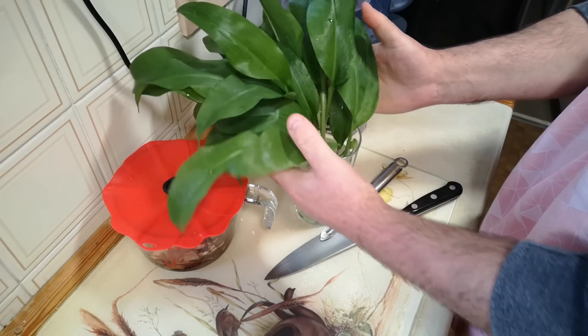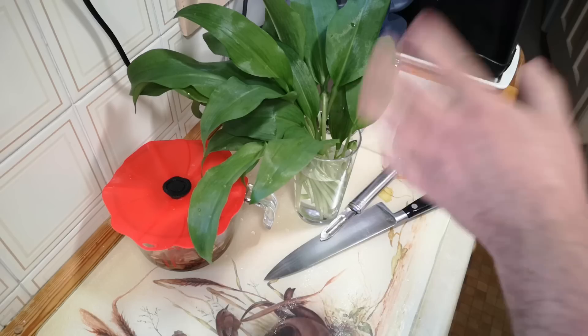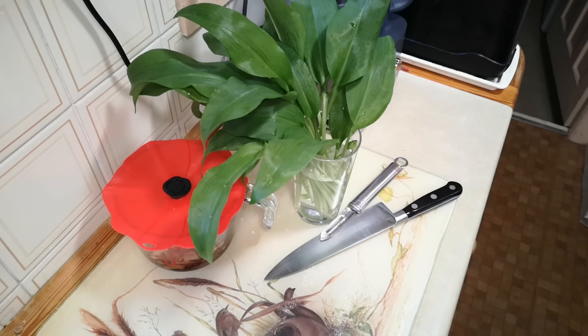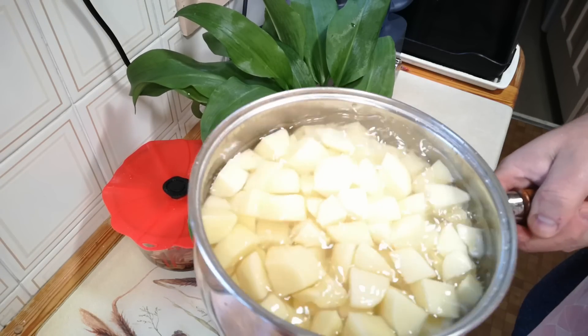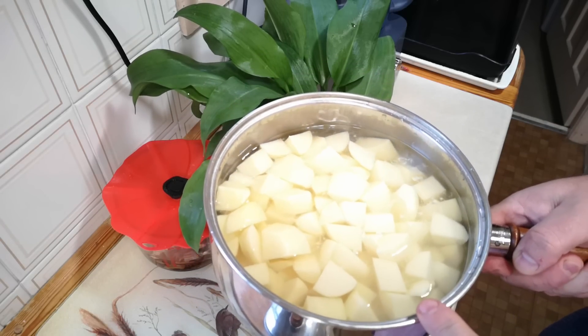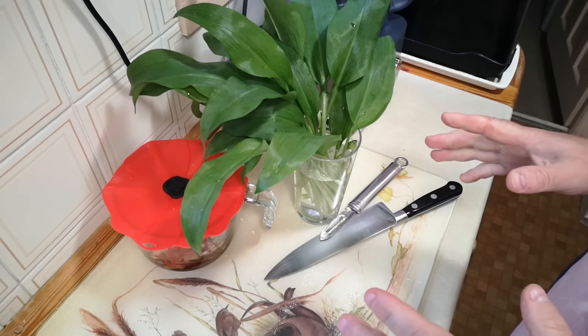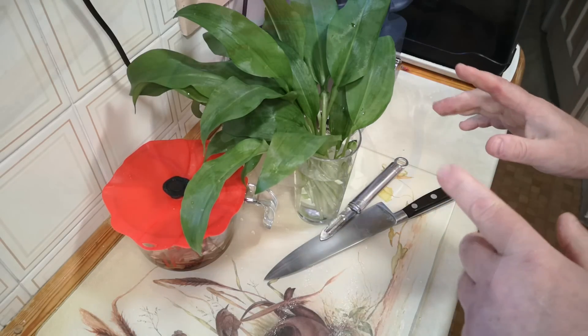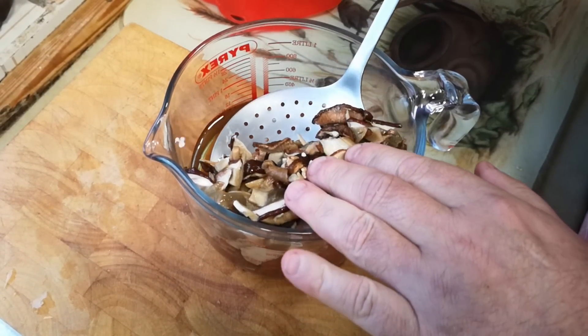Time to cook something with this wild garlic - you can see it's really perked up from being in that water. We're going to do wild garlic mashed potatoes - it's a kind of Irish champ but with wild garlic. I'm going to cook more mashed potatoes than I can possibly consume in one sitting, but there is a method in my mashed potato madness.